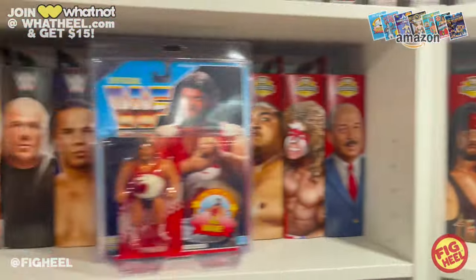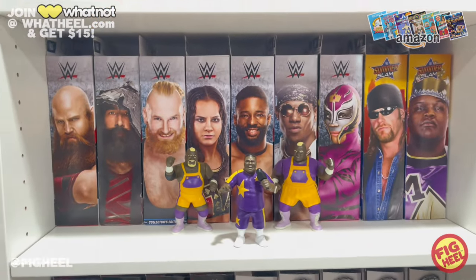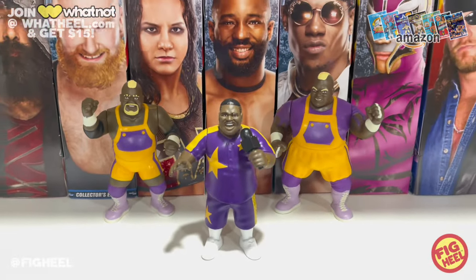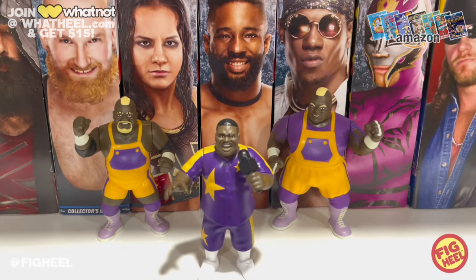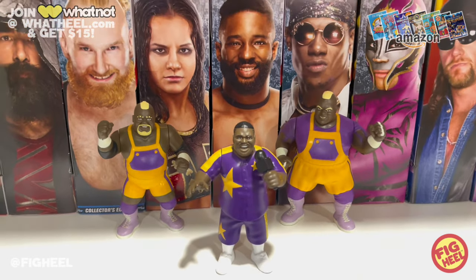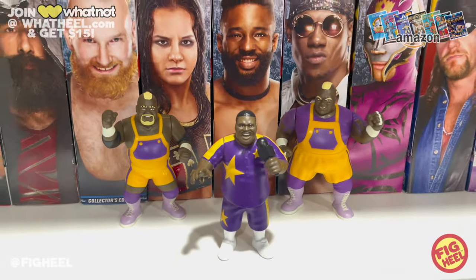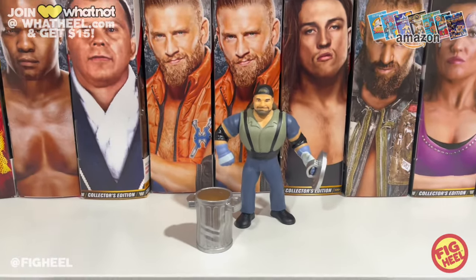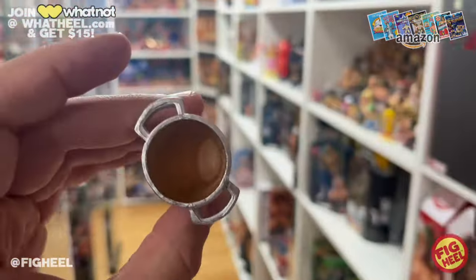We've got a lot of retros this week. From Grapplers and Gimmicks — if you didn't watch the full unboxing you definitely should — we got Oscar, which completes Men on a Mission. We already did Mo and Mabel, but now Oscar is here and he contrasts them so well. The purple and yellow look incredible together, and he's got a removable microphone. When you turn his head it looks like he's rapping right into it. Huge thanks to Mitch for making something like this come true.